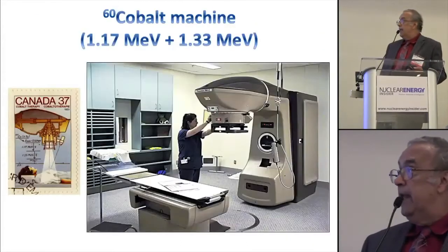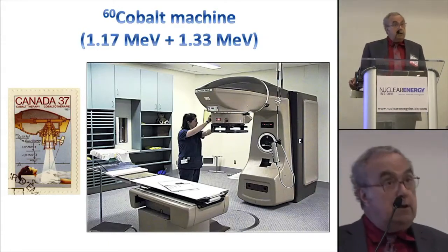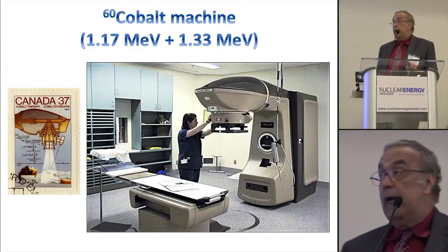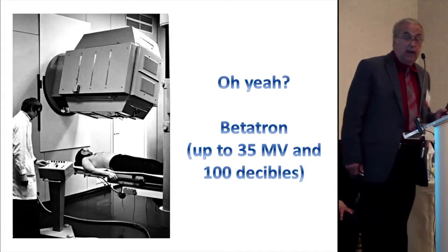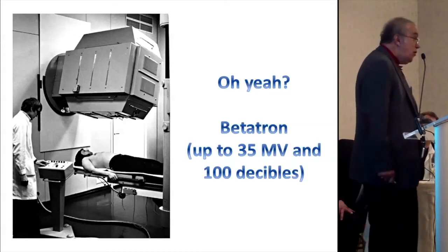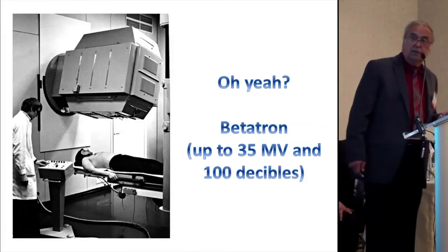Radioactive cobalt became a major treatment modality — Canada really built the first machines and even put it on a postage stamp. I am old enough that I trained treating patients with radioactive cobalt, and we did cure a lot of cancer with it. But in time that gave rise to the betatron, which would crank energies up to 35 million electron volts — and I'd point out the decibel level was at least 100 dB. My thought was that the cancer cure rate came from the noise of the machine rather than the x-rays.